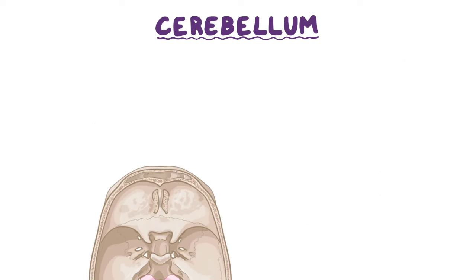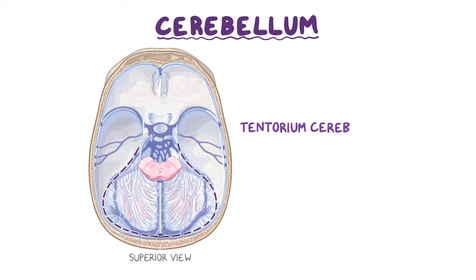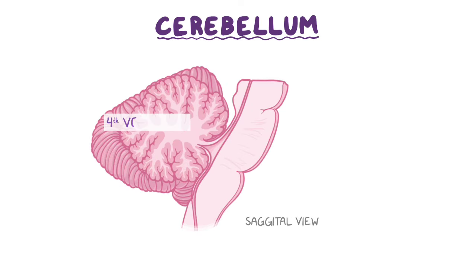The cerebellum sits in the posterior part of the cranium, called the posterior cranial fossa, and is covered by the tentorium cerebelli, which separates the cerebellum from the occipital and temporal lobes of the brain. Anterior to the cerebellum lies the fourth ventricle, pons, and medulla oblongata.